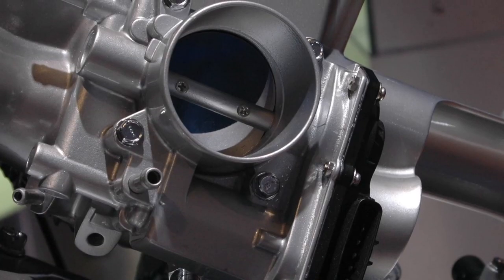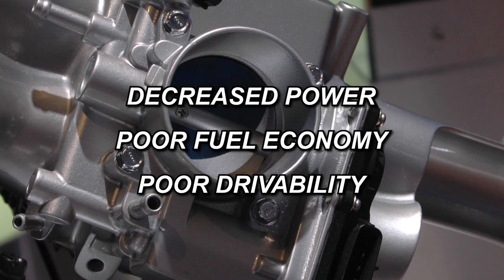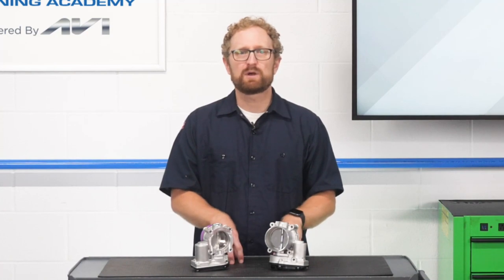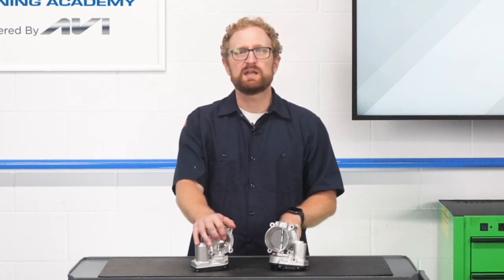A failing ETB can lead to decreased power, poor fuel economy, and poor drivability. When you're selling a replacement ETB, make sure you recommend a high quality product from a trusted manufacturer such as this unit from Standard.